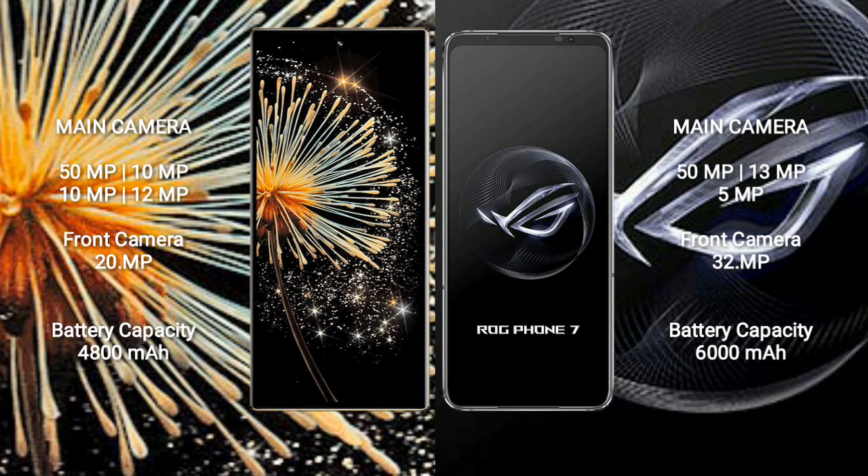Xiaomi Mix Fold 3 features a rear quad camera setup: 50MP plus 10MP plus 10MP plus 12MP, and a front camera of 20MP. Asus ROG Phone 7 has a rear triple camera setup: 50MP plus 13MP plus 5MP, and a front camera of 32MP.